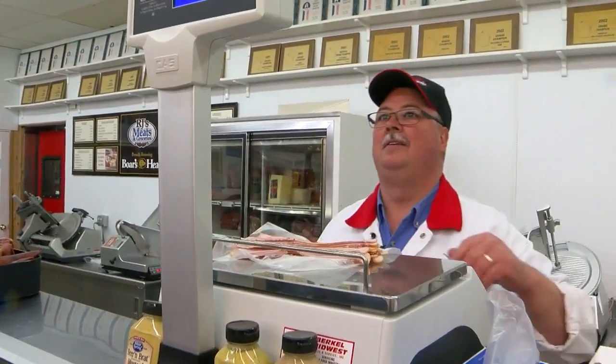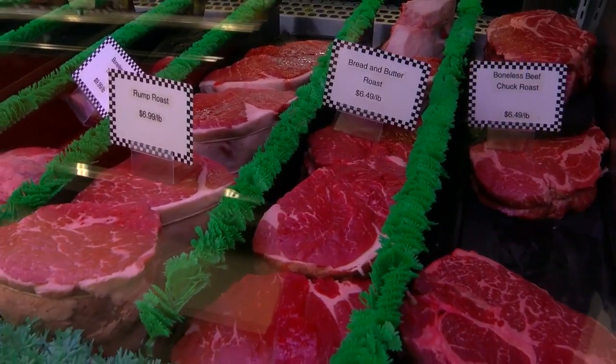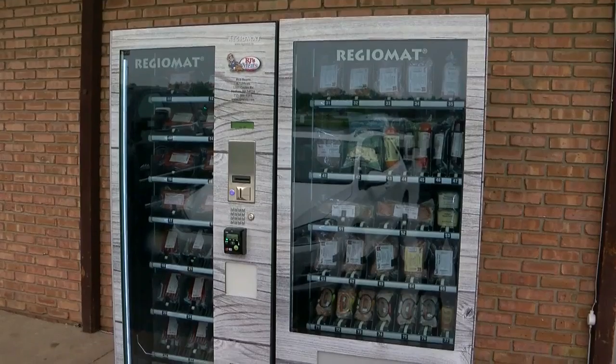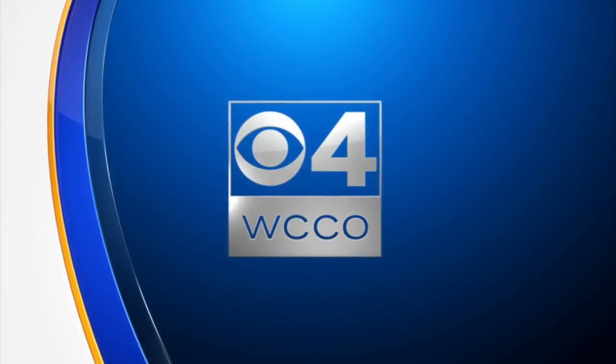Hudson Butcher just upped the ante on customer service. RJ's Meats is now selling its bacon brats and other cuts when the store isn't even open. The owner installed a vending machine for meat. WCCO's Rachel Slavik found out it's the first of its kind in the country.